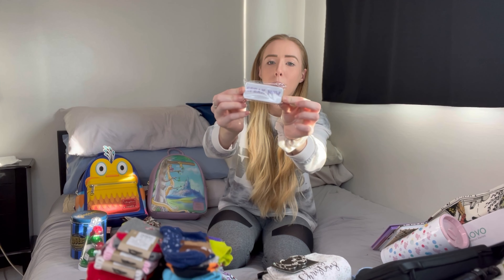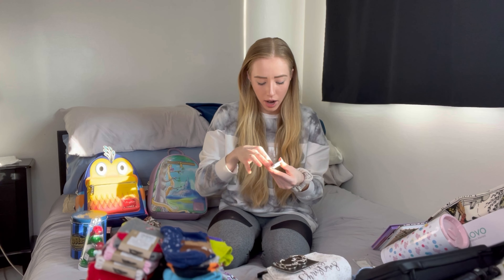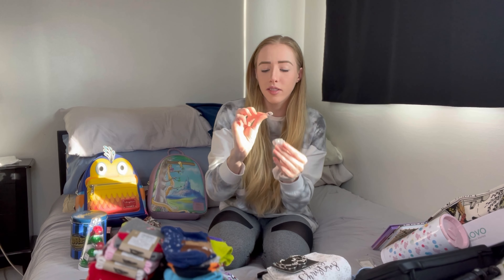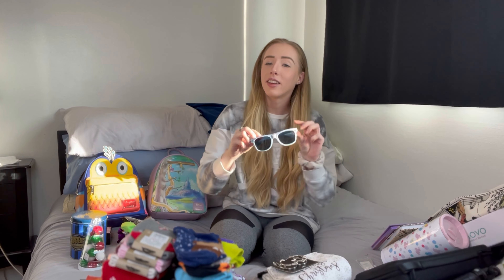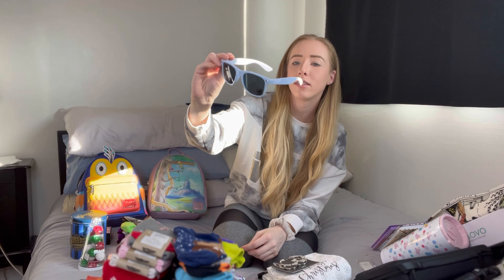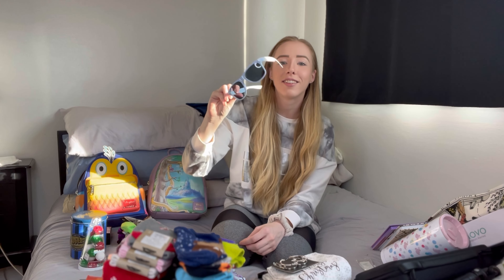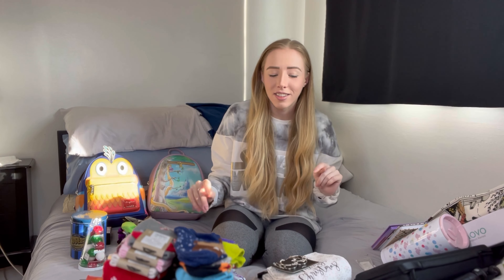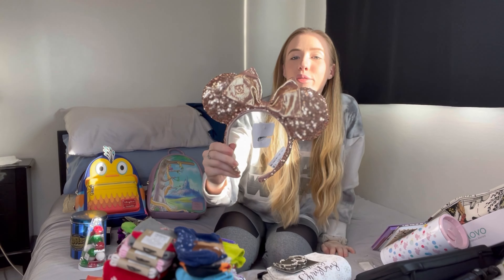I got some Speak Now guitar picks — I actually haven't opened these yet, so let's check that out. I play guitar and bass and a bunch of instruments, so this is really cute and cool. They just say 'Taylor Swift' with her little signature and then 'Speak Now' on the other side. Staying with the Taylor Swift theme, I also got these sunglasses which I absolutely love — this color is so me. I'll be bringing these to Disney with me when I go in January.